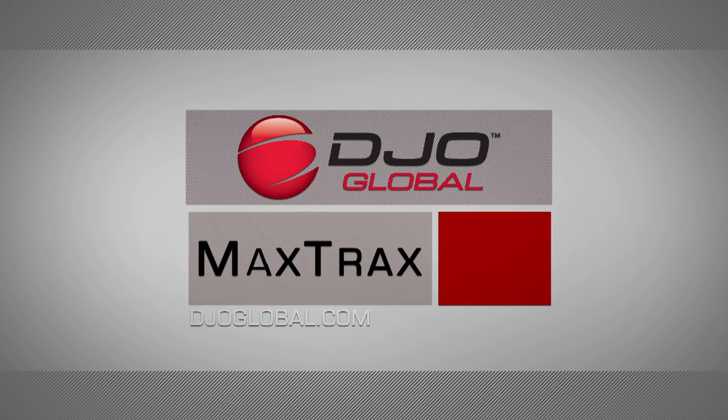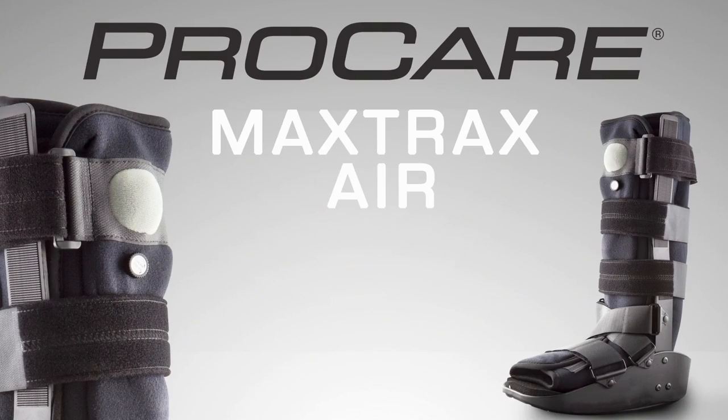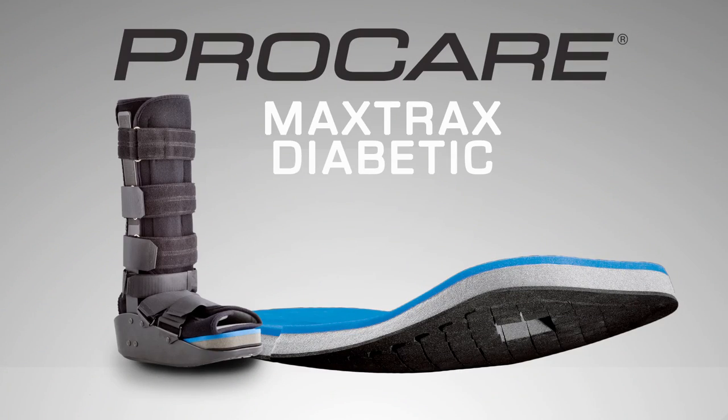DJO Global is a leading provider of high-quality walking braces. The MaxTrax family of walking braces includes MaxTrax Air, MaxTrax Range of Motion, and the MaxTrax Diabetic.